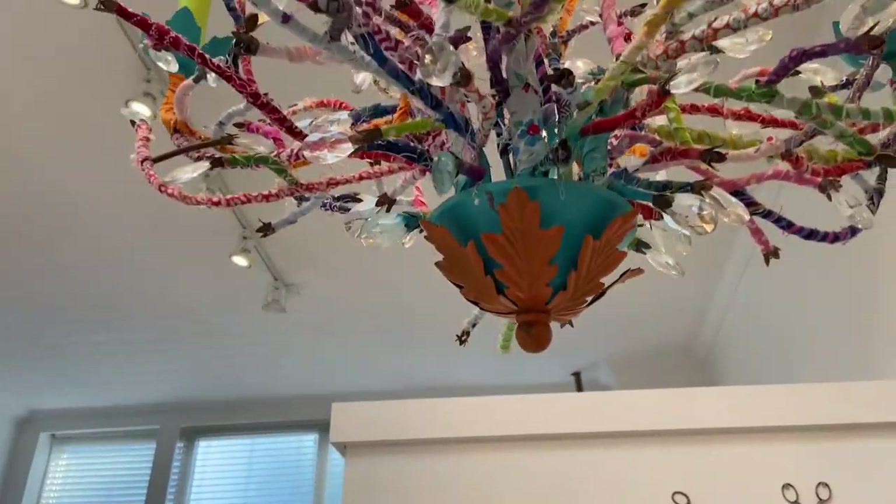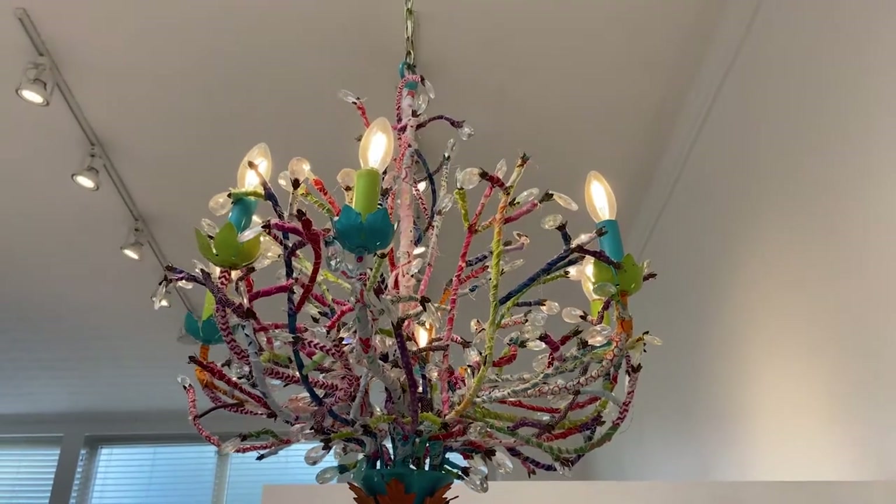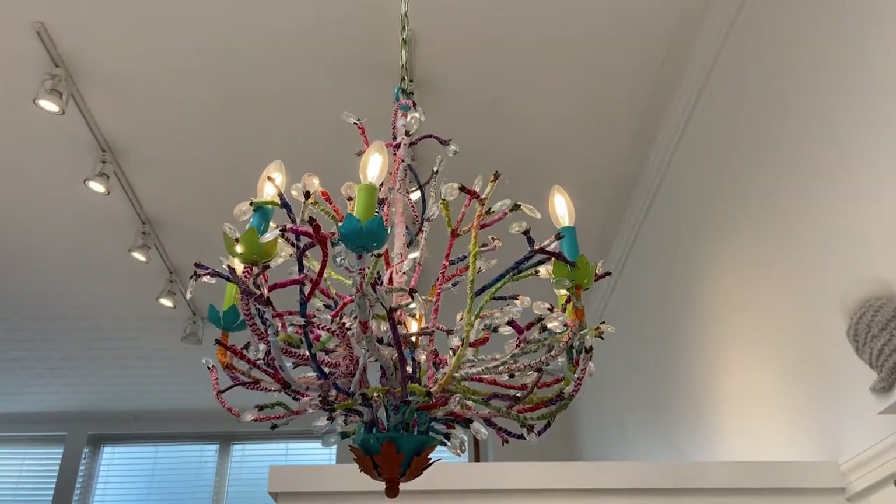We try to make it so we have zero waste in the studio because the fashion industry is really bad on the environment and we try not to add to that too much. All the scraps, we wrap chairs in them just to decorate. We have a chandelier over here that was rusty and old and we fixed it up and wrapped it in fabric — it's brand new and it's one of the best parts of the studio.